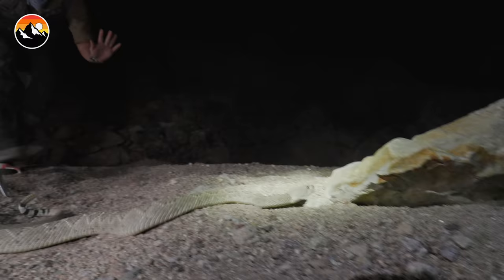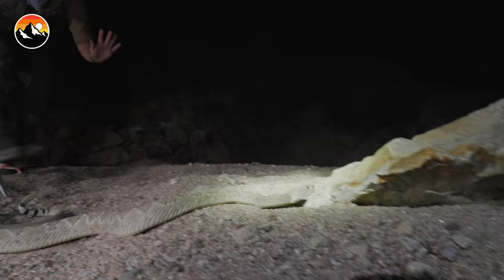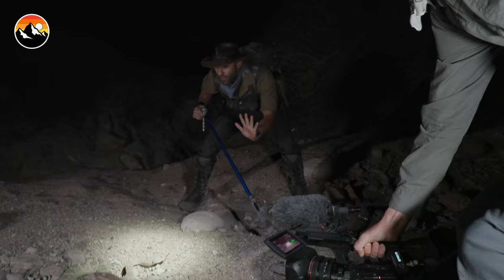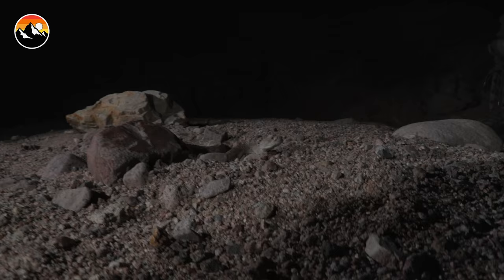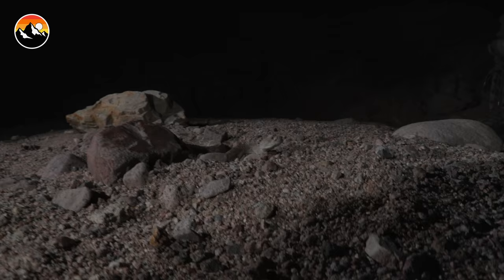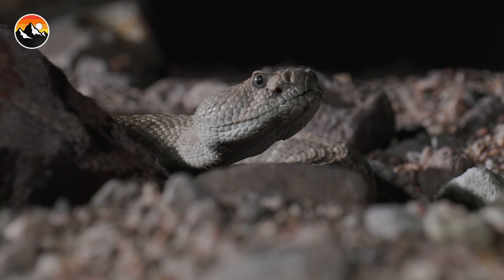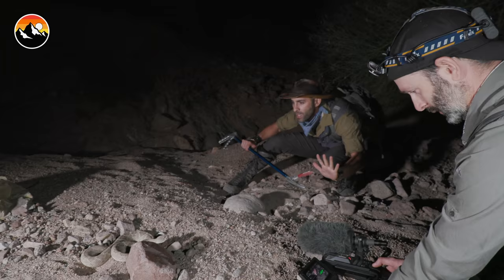I'm gonna let go of the tail real gently. Let's see if we can get it to coil. It's just gonna keep moving. There — perfect positioning. Okay Mario, just set your camera down. Get the snake tubes out. Everybody just watch. This snake can take off in a burst of speed. I'm gonna try to stay in front of it so that it keeps its attention on me. Keep your attention right here — heat-seeking pits honed in on me.